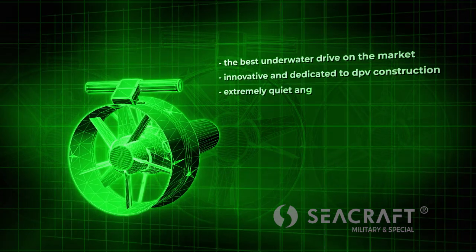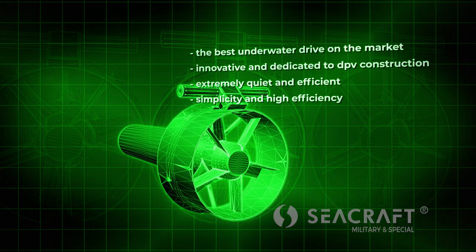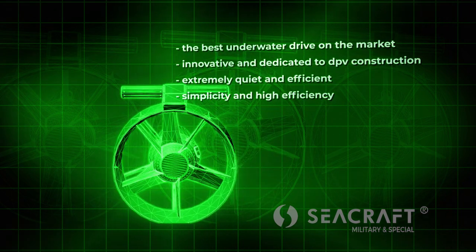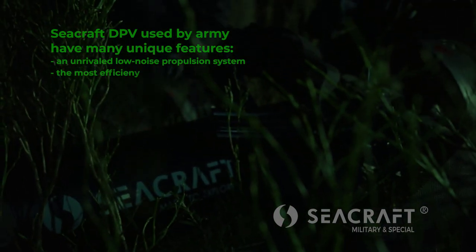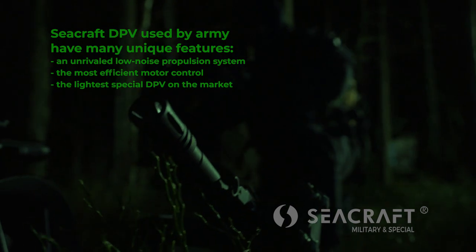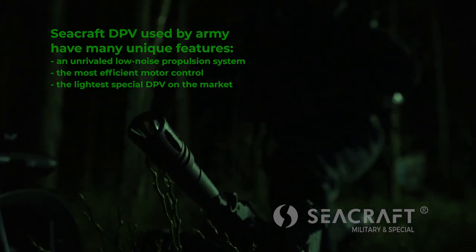Used by the military, SeaCraft EPVs have many unique features. An unrivaled low noise propulsion system ensures covert operation of the diver underwater. The most efficient motor control uses the BLAC algorithm, specially developed for the quiet magnetic SeaCraft engines.